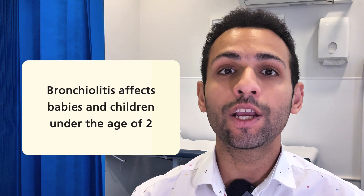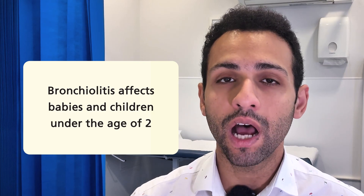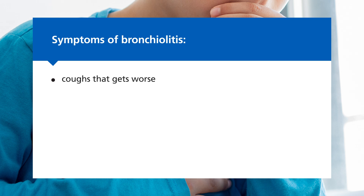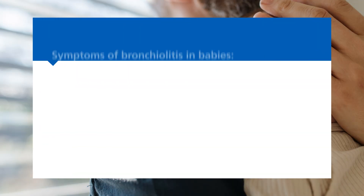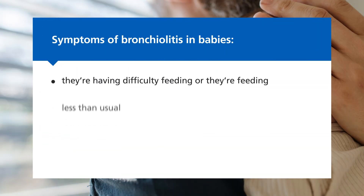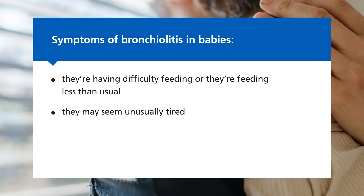Bronchiolitis is a common chest infection that affects babies and children under the age of two. It may cause coughs that get worse, shortness of breath or faster breathing. In babies, you may notice that they're having difficulty feeding or feeding less than usual, they may seem unusually tired, or they may have noisy breathing or wheezing.